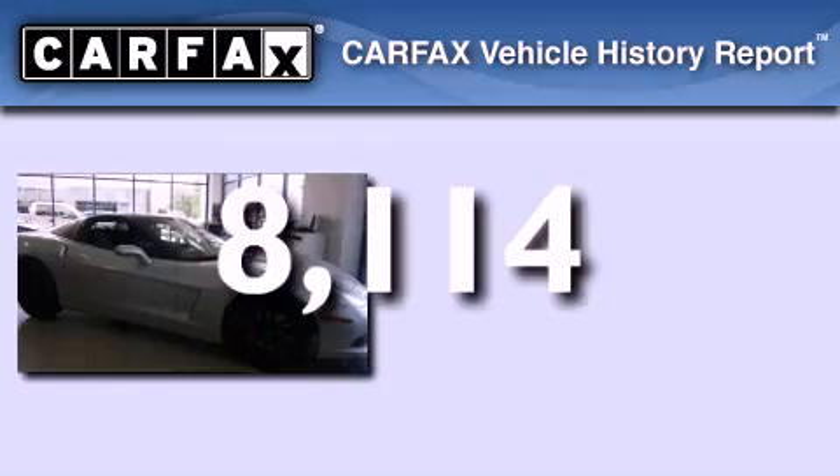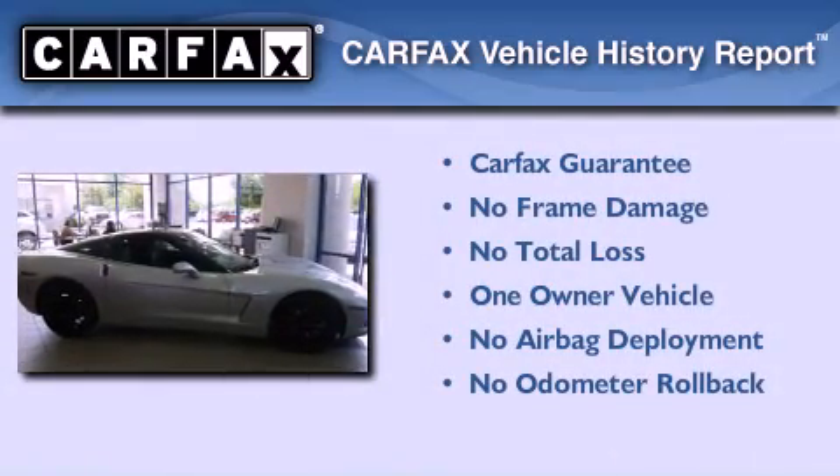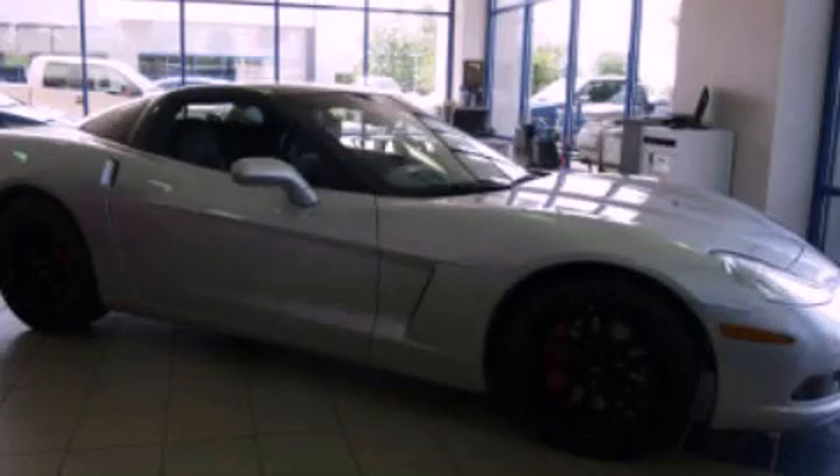This Chevrolet has had only one owner and it qualifies for the Carfax buyback guarantee. Stop by today and test drive this automobile for yourself.